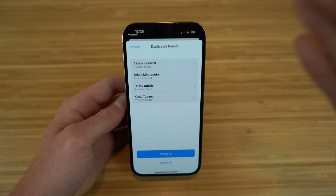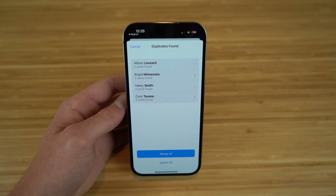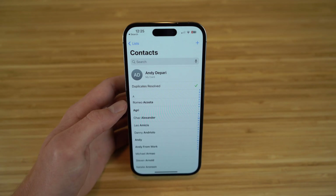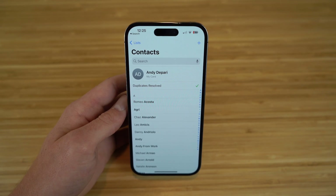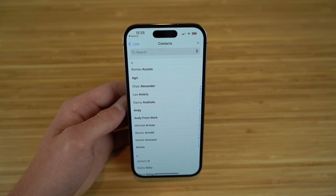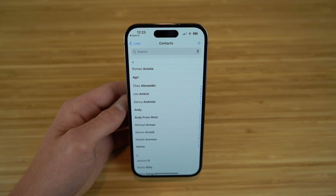If we click View Duplicates, you're going to see the four contacts that were found and I can merge them all together, so there are fewer contacts on your list. Let's click Merge All and then Merge Duplicates. Now all of those duplicate contacts are merged together — no need to worry about having the same contact with the same information more than once on your iPhone 14. This is a brand new feature on the Contacts app, but let's move on to the next app.